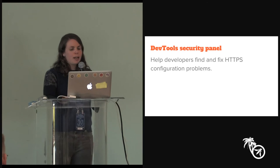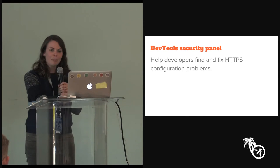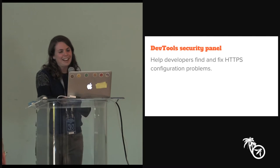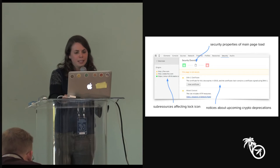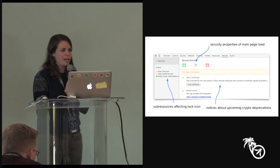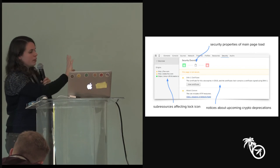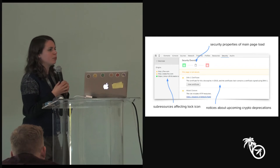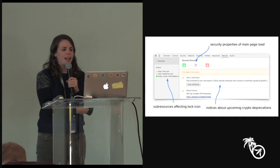I want to show you what the security panel looks like. The first thing you see is the security properties of the main page load, matching up with the lock icon. It shows the developer if the site is in the green shiny 'everything's good' state, or this neutral state where the page was loaded over HTTPS but Chrome noticed some problems that stopped us from marking it fully secure, or the red state where something went really wrong like we couldn't validate your certificate.